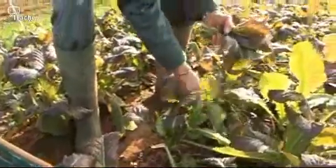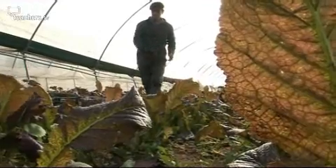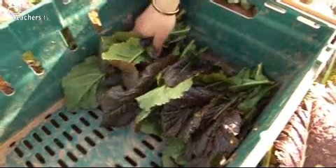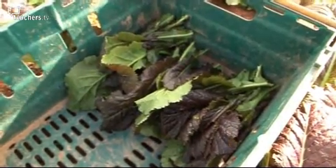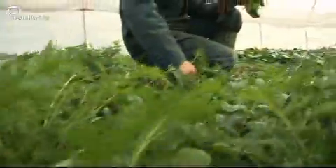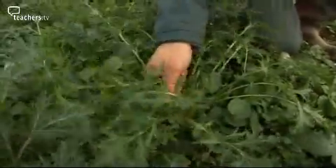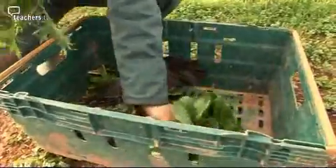Some plants need warmer, sheltered places to grow well on the farm, like this tunnel. This time John's interested in the leaves — salad leaves. They can be all different colours and shapes, and for a tasty salad John is mixing several types together.